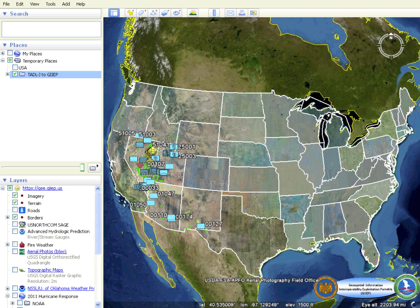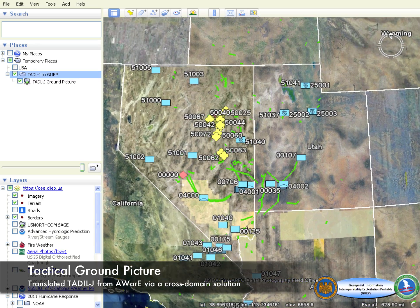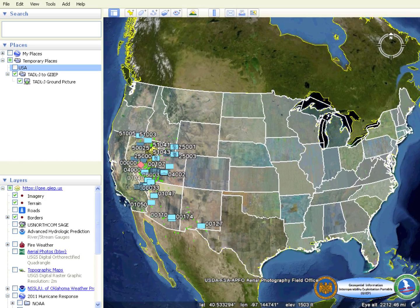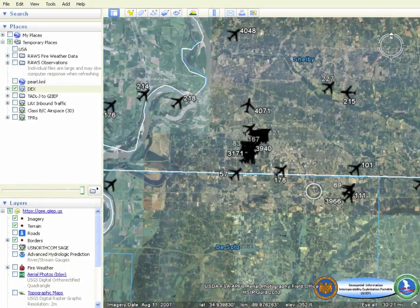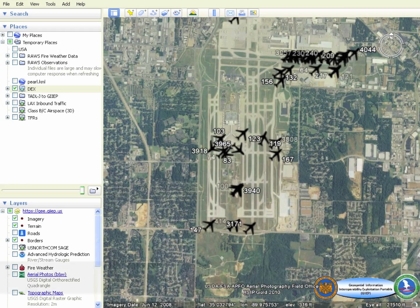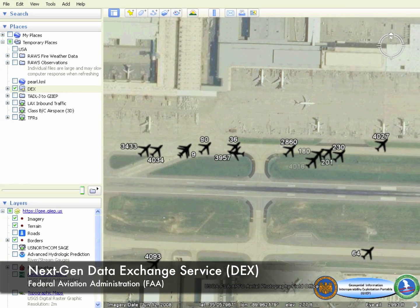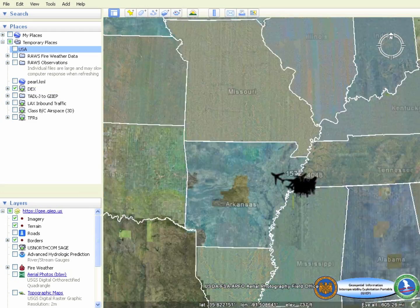Tactical data link messages used by command and control software can also be displayed on this common operating picture, using translation software such as the Advanced Warfare Environment, commonly called AWARE. The Federal Aviation Administration's Data Exchange Service provides real-time situational awareness of domestic aircraft, both on the ground and in the air, providing the National Guard with an air picture used for domestic operations.